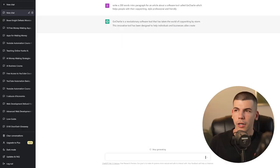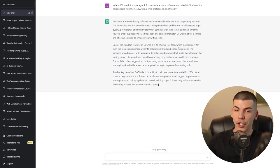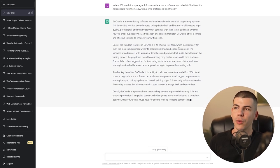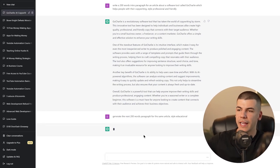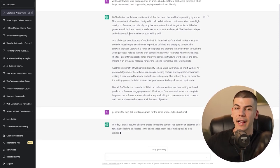Once you have the intro paragraph, if you like it you can keep it, or you can tell it to rewrite it in a different tone or whatever. So you look at the intro, and if you think it's good you just generate the next paragraph. As you can see, my first part of this article is already being written. So it actually wrote the full review, but I'm only going to use the first two paragraphs. Then I say: generate the next 200-word paragraph, same article style, educational — and it keeps on writing the article.